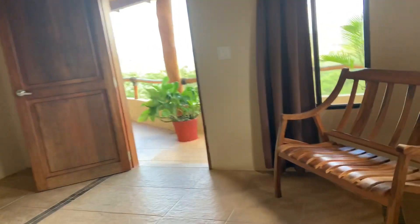So here you've got this great bedroom. It has its own bathroom, and this door goes out to the patio.